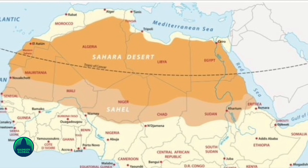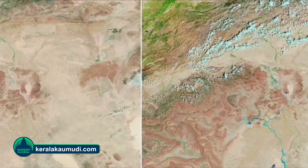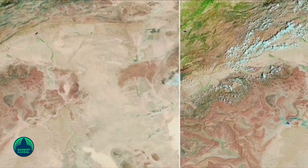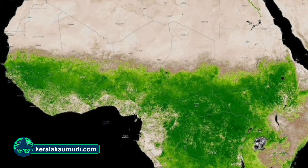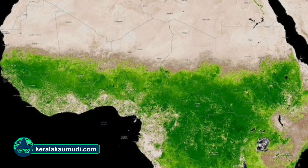The unusual rainfall event was triggered by the northward movement of the tropical rain belt known as the Intertropical Convergence Zone, reaching farther north than usual. This brought heavy rains, typically of equatorial regions, into the Sahara. Some areas saw over half a foot of rain, which far exceeds the typical annual precipitation of just a few inches.